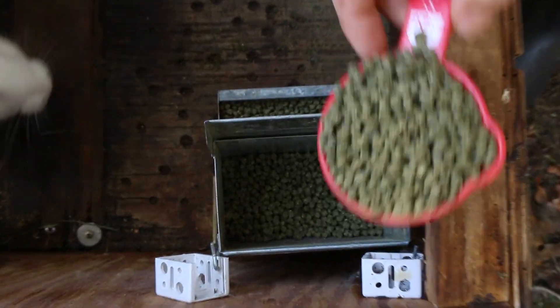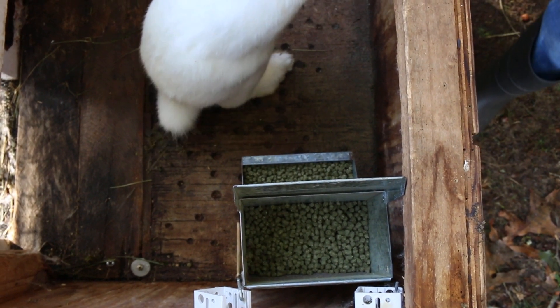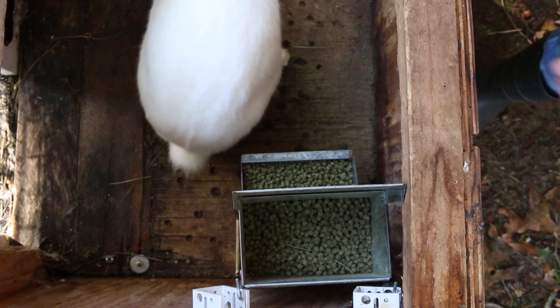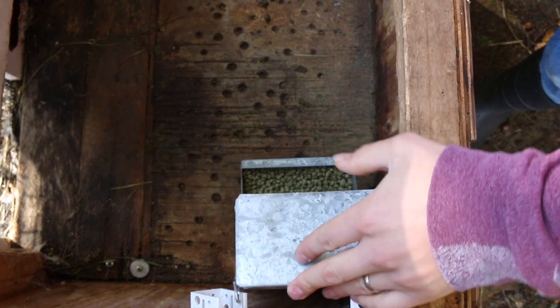We're just going to top off the grain for them. Since we're just growing them out for butcher, we're just free feeding them.